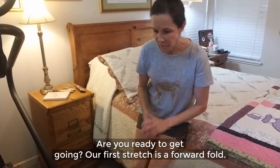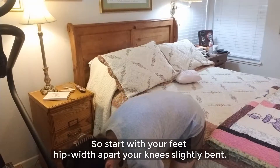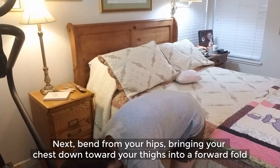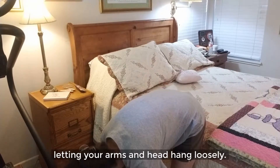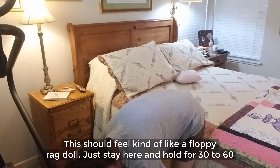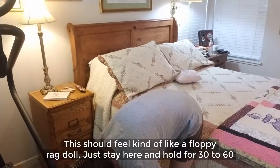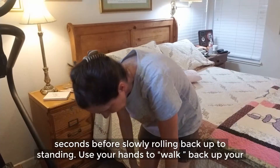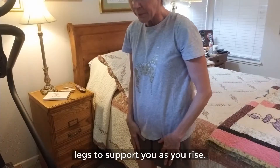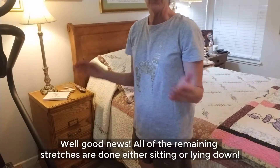Our first stretch is a forward fold. Start with your feet hip-width apart and your knees slightly bent. Next, bend from your hips bringing your chest down toward your thighs into a forward fold, letting your arms and head hang loosely. This should feel kind of like a floppy rag doll. Just stay here and hold for 30 to 60 seconds before slowly rolling back up to standing. Use your hands to walk back up your legs to support you as you rise.